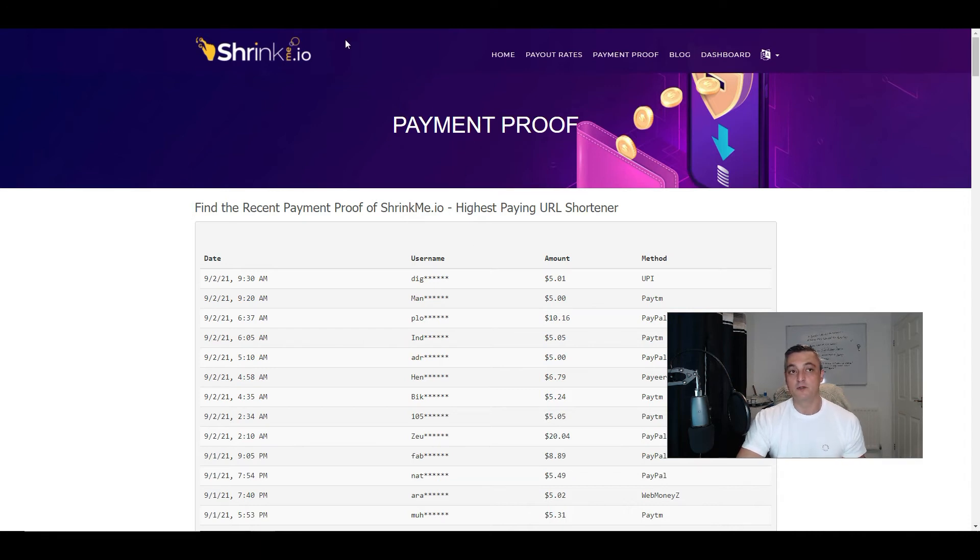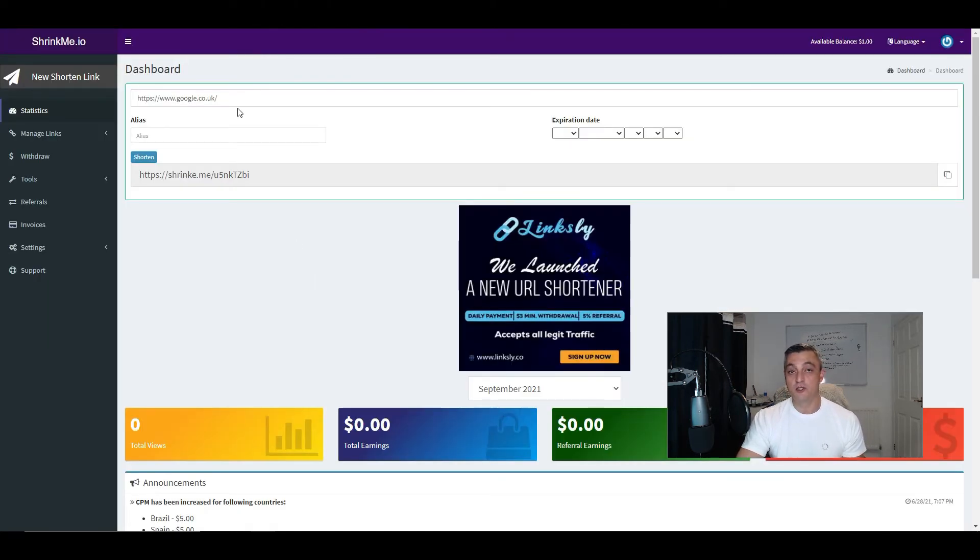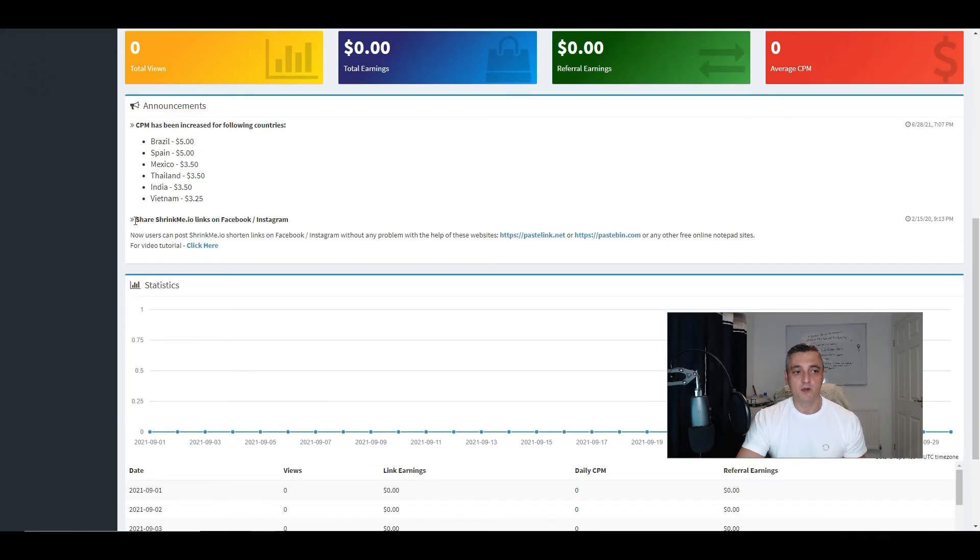Depending on where you are in your journey will determine whether this product and service is going to work for you. The idea is that you're going to share a link. The types of people that are going to use this are those brand new to making money online who have no idea what they're doing — they think they can grab a few links and share them on their social media platforms. There's actually a note from ShrinkMe.io about a workaround that allows you to share your links on Facebook, because if you're new, chances are you don't have anywhere to share those links.